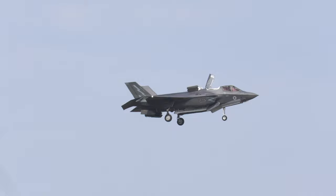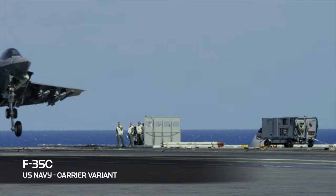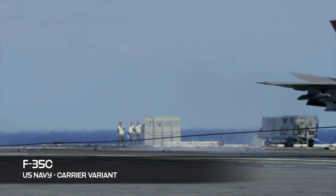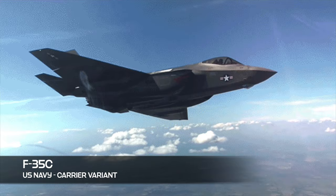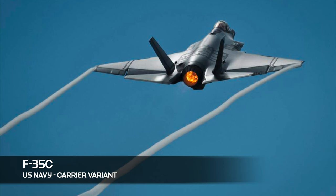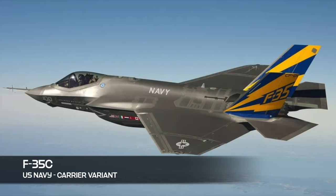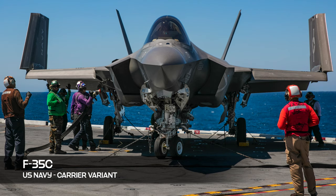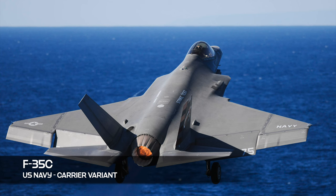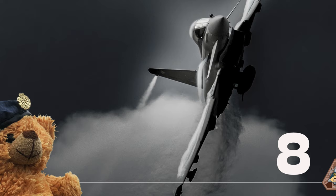207 Squadron — the Operational Conversion Unit — and 617 Squadron of the Royal Air Force are based at RAF Marham. The C variant is the largest of the three and is the carrier variant: the US Navy's first stealth fighter and the world's only 5th-generation long-range stealth strike fighter designed explicitly for aircraft carrier operations. It uses an arresting cable when landing and a catapult launch for takeoffs. Its wingspan is 8 feet larger than the A and B variants, and it has folding wings for space saving. It can pull around 7.5Gs and is operated exclusively by the US Navy.